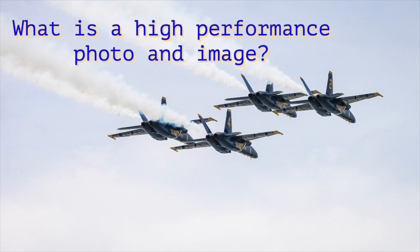Hi, I'm photojournalist Matt Pierce, and this is the Fair Forward podcast. Today we're talking about high-performance photography and high-performance images.